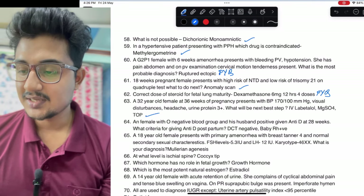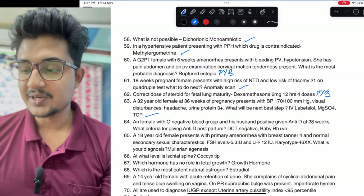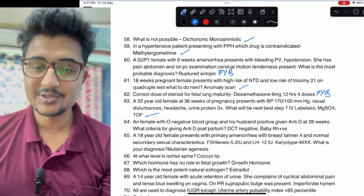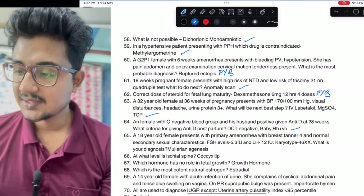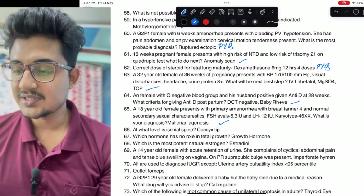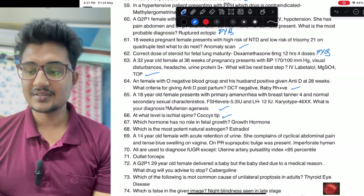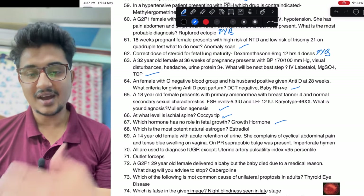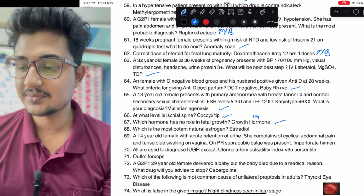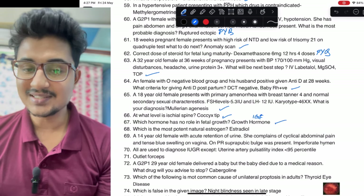O-negative female — when can you give anti-D postpartum: because if DCT is negative then only you can give; if DCT becomes positive there is no role. Müllerian agenesis. Level at which the ischial spine and coccyx tip are — which hormone has no role in fetal growth: growth hormone — it has a role after birth, but during fetal growth the main hormone responsible is insulin-like growth factor. Most potent natural estrogen is estradiol.